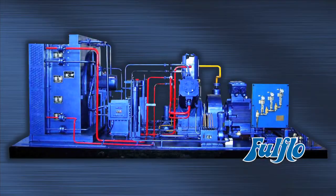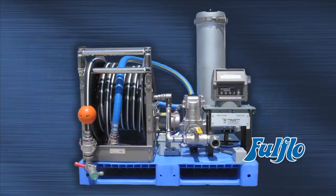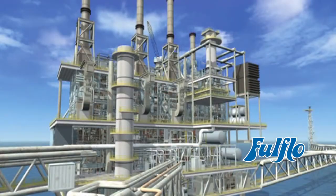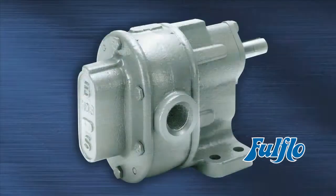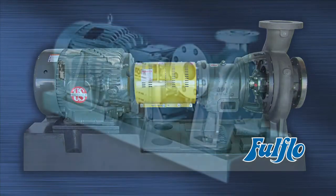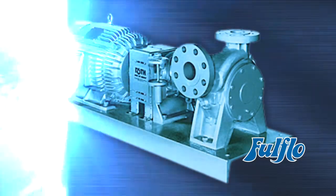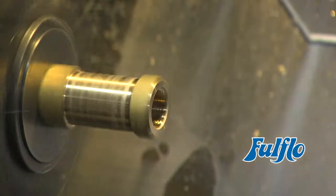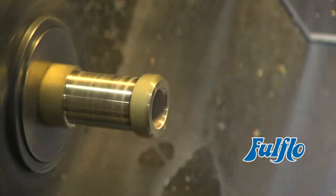Full Flow Valves can be found on compressors, lubrication skids, ships, tugboats, oil and gas refineries, U.S. aircraft carriers, and all types of pumps from positive displacement pumps, centrifugal pumps, to positive regenerative turbine pumps, just to name a few. The Full Flow Valve is designed for system protection and to relieve system pressure.